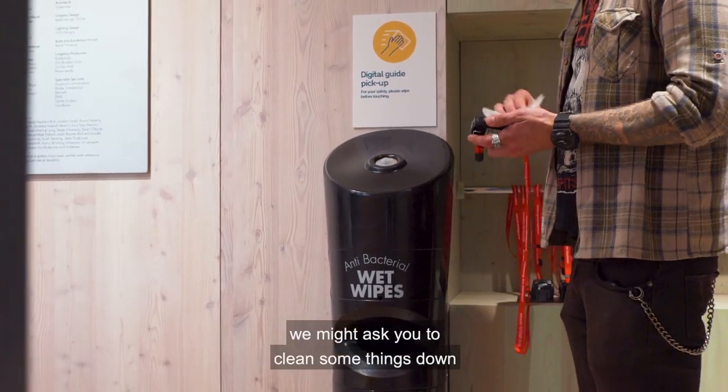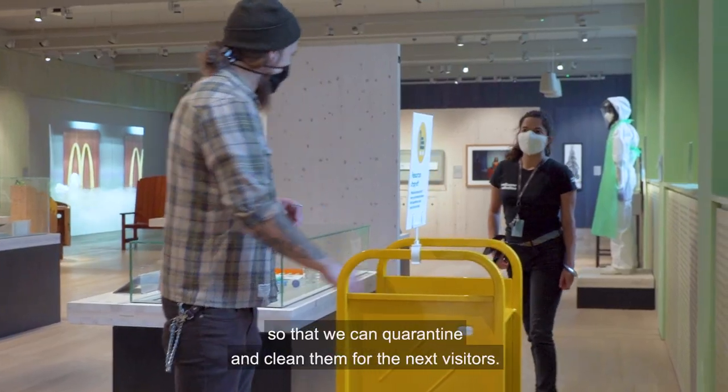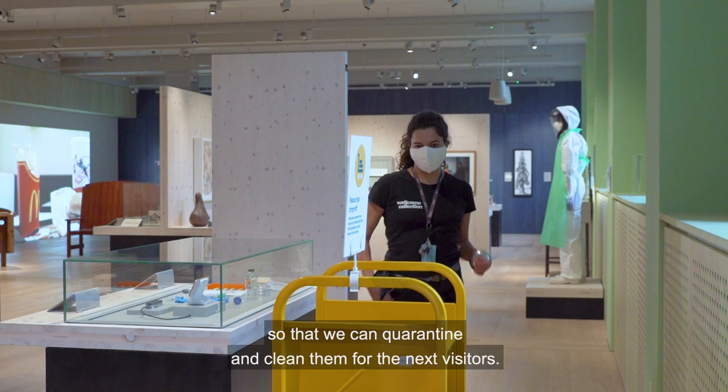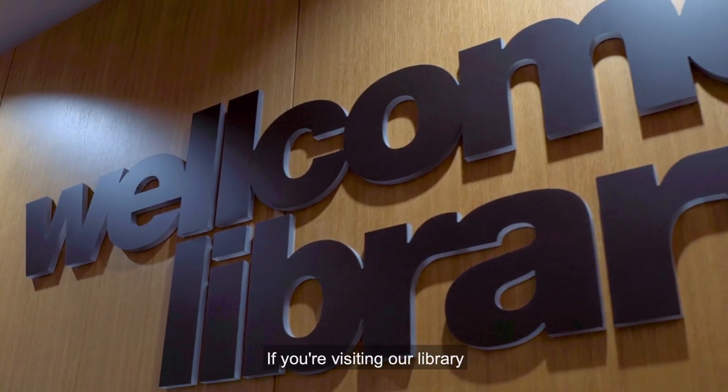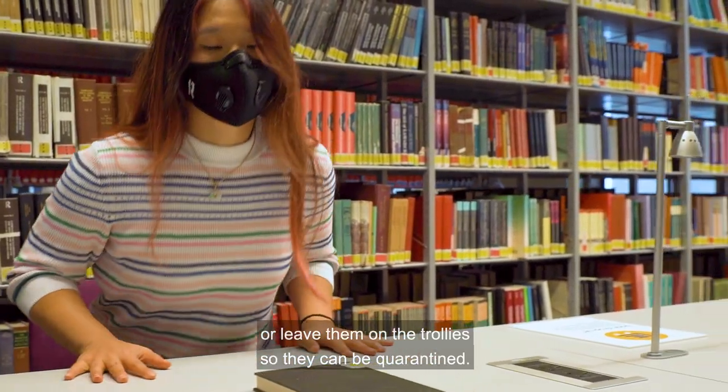In some areas we might ask you to clean some things down before you use them, or place them on special trolleys so that we can quarantine and clean them for the next visitors. If you're visiting our library, please leave your books on your desk or leave them on the trolleys so they can be quarantined.